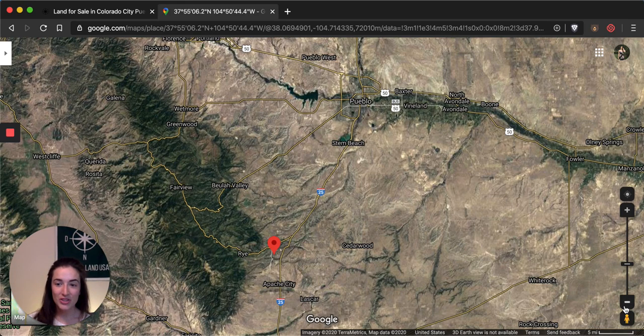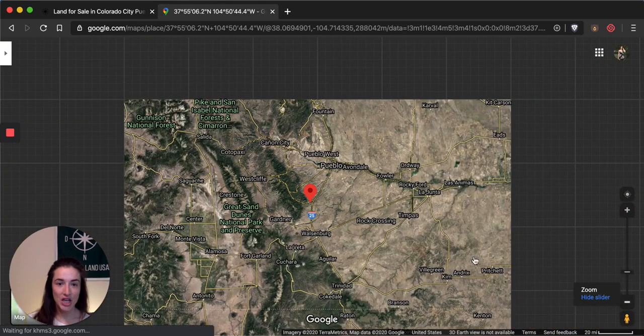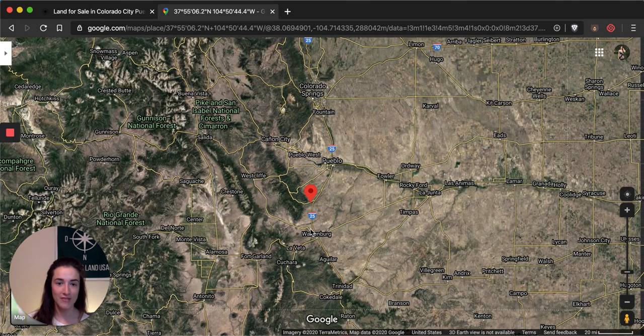If we zoom out just a little bit more, you can see Colorado Springs, which is going to be about an hour to an hour-and-a-half drive up that same highway, I-25 — keep going past Pueblo and you'll get right into Colorado Springs.